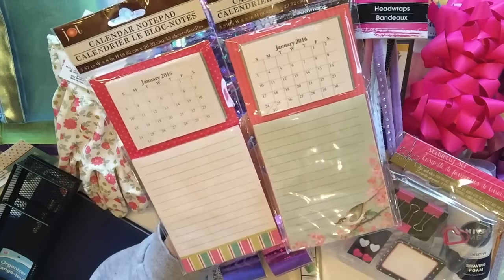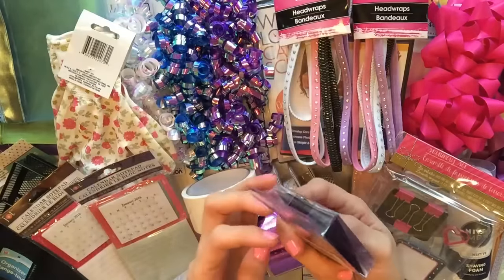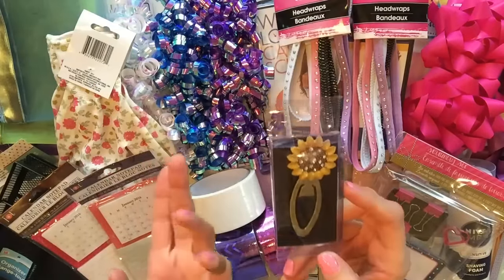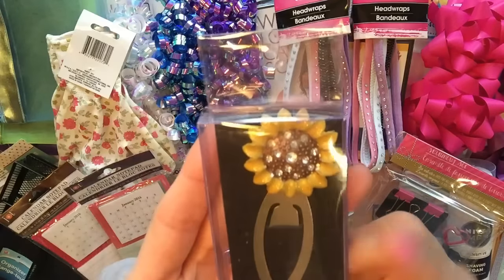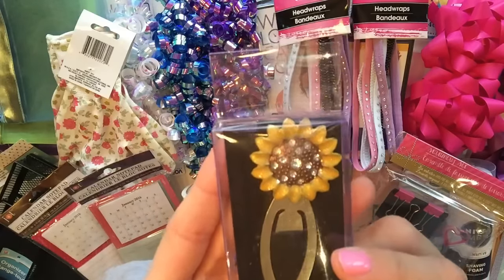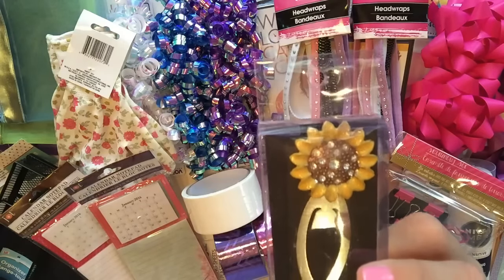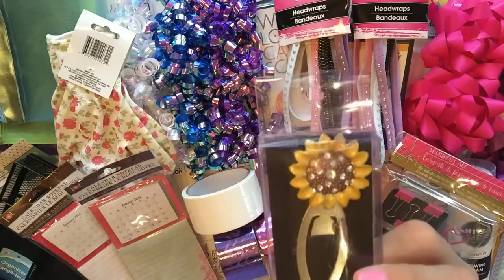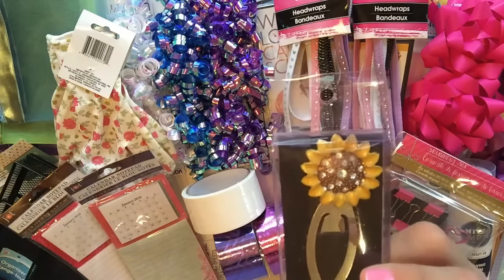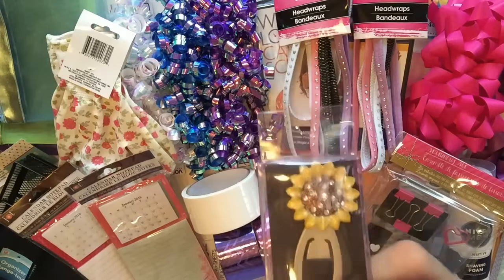Then I found this bookmark - it's really a paper clip, but it's a sunflower. It's so beautiful. You've got the little rhinestones in the center, and I'm actually doing a sunflower spread in my planner here pretty soon. And when I saw this I was like, are you kidding me? This is perfect. I don't even need to make a paper clip or a tassel or anything because this is just perfect for that.